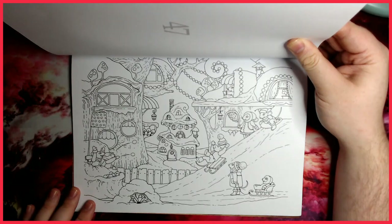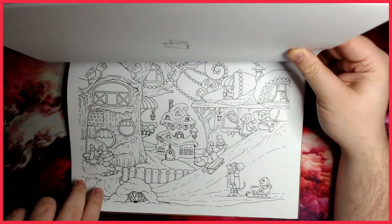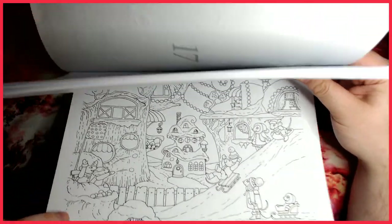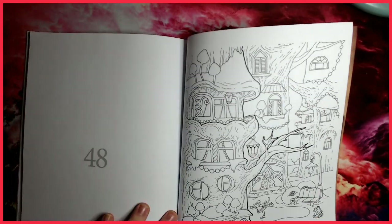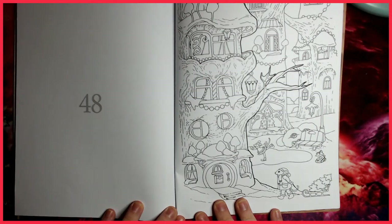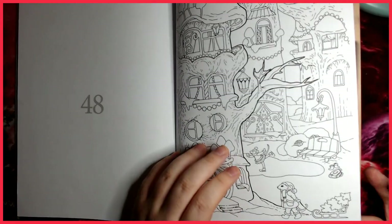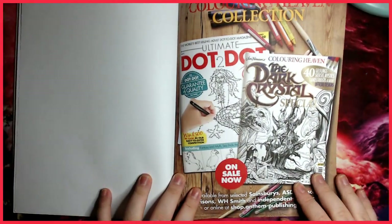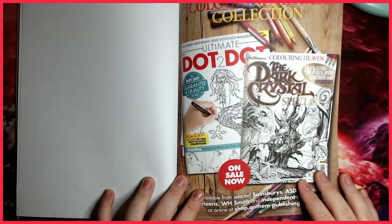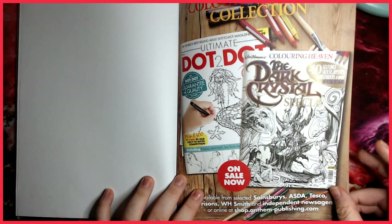They all seem to be having a great time on the sledges and playing in the snow. The last image is a scene of the town — people ice skating, sledging, getting their trees ready — very Christmassy. And that is all 48 designs. On the back, there's some information about the Colouring Heaven specials and other magazines available through Anthem Publishing.